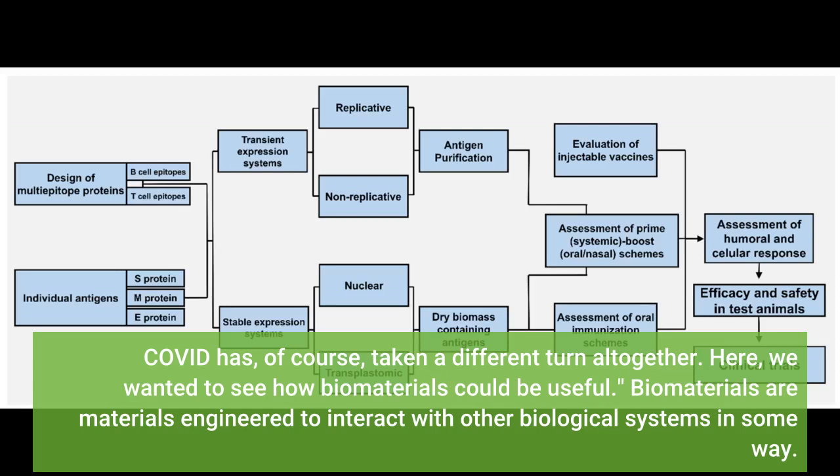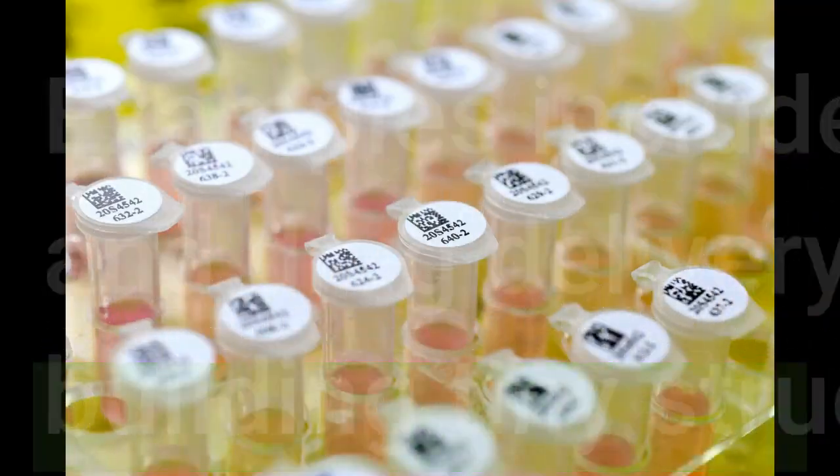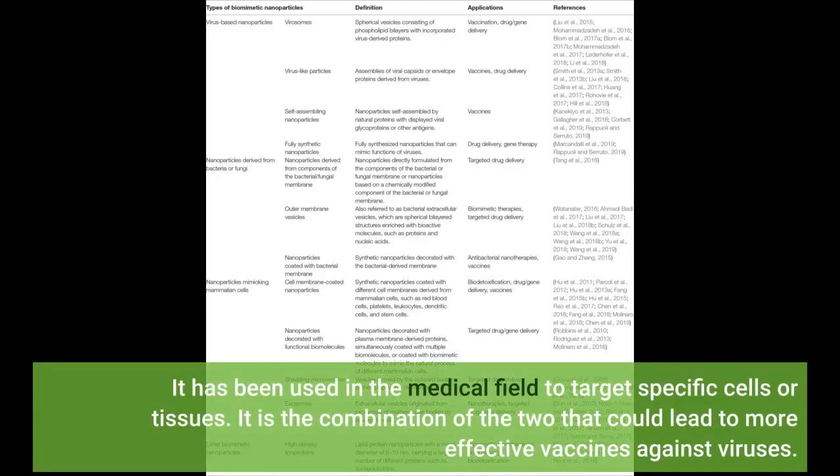Biomaterials are materials engineered to interact with other biological systems in some way. Examples include joint replacements, dental implants, surgical mesh, and drug delivery systems. Nanotechnology, meanwhile, focuses on building tiny structures and devices at the microscopic level. It has been used in the medical field to target specific cells or tissues. It is the combination of the two that could lead to more effective vaccines against viruses.